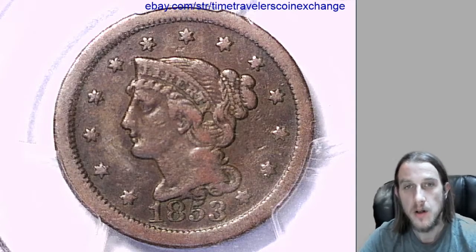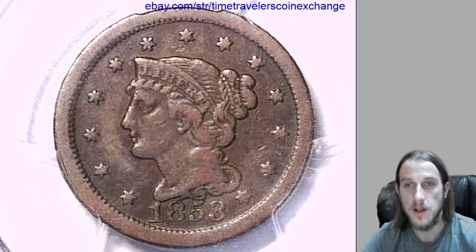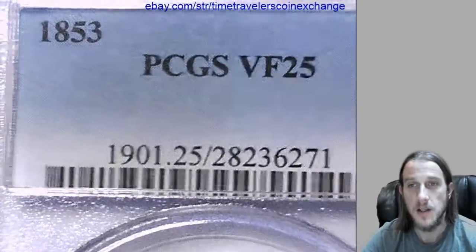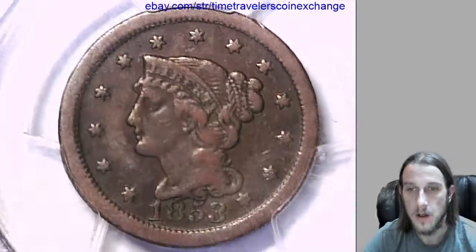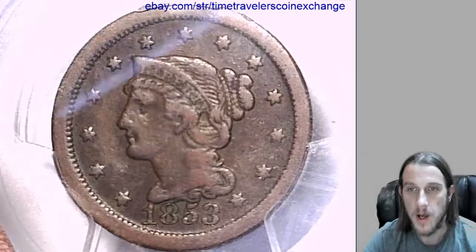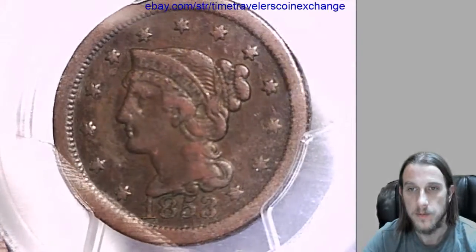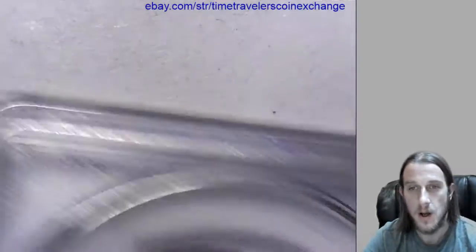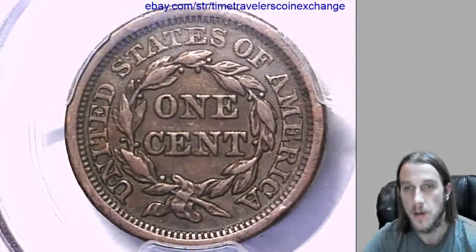Hello again everyone. Our next coin here is a 1853 large cent and it has been graded by PCGS — they graded it very fine 25. We'll take a look at the front and the back. If you have this coin and it's graded by PCGS and it's in a slab, they sell very well on eBay.